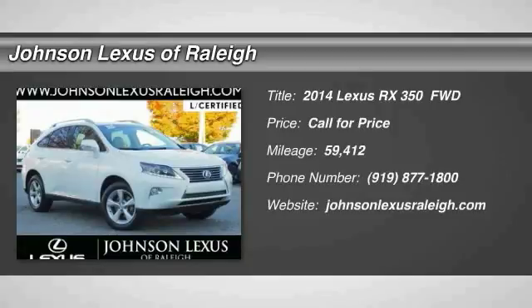Looking for the right vehicle? Check out the 2014 RX350.